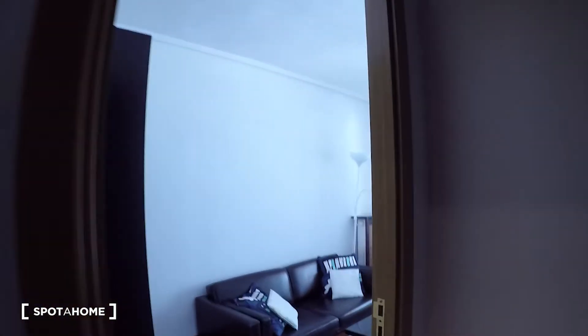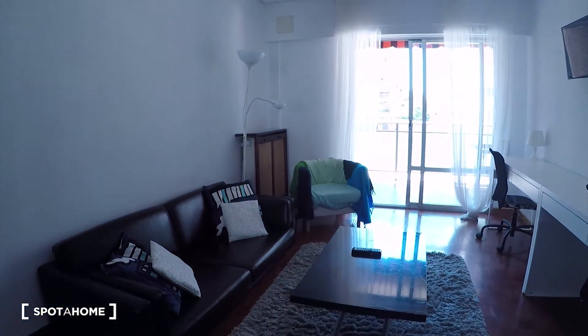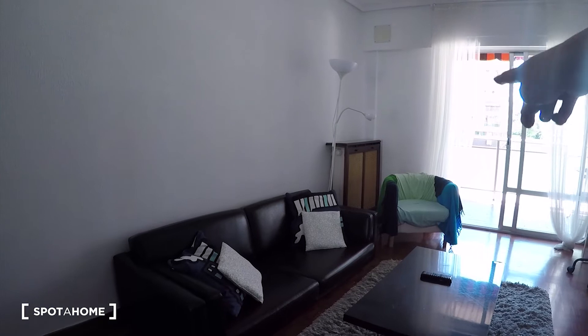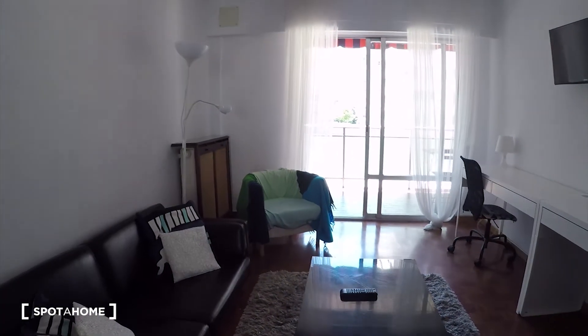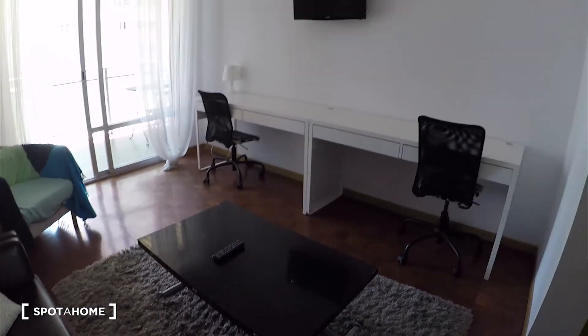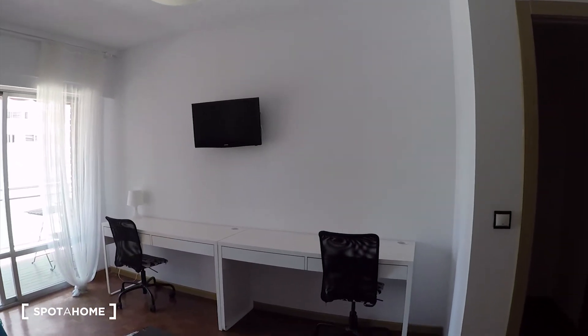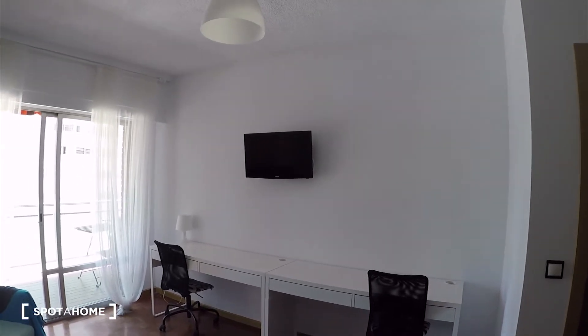And here we find the living room. There is this sofa over there and a beautiful chair. The heating unit is there with a lamp. We have a small table here and two tables, a desk over there with chairs, and the television.